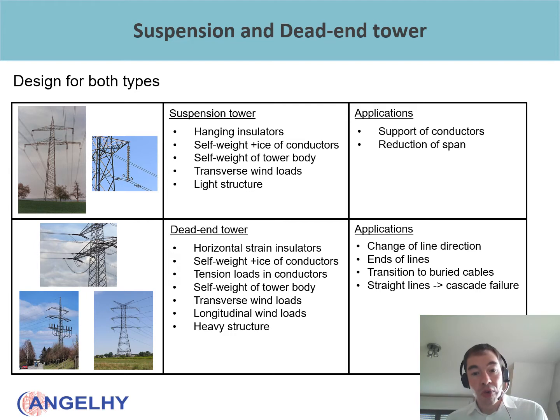Then there is the dead-end tower, characterized by horizontal strain insulators. Here we transfer the tension loads acting in the conductors to the tower structure, in addition to the self-weight of the tower body and the self-weight and ice loads of the conductors. The transverse and longitudinal wind loads are also transferred to the tower. Compared to the suspension tower, we will normally have a heavier structure. Applications include any change of line direction, the end of lines where there is a transition from overhead lines to buried cables, and also for redundancy reasons — normally every third or fourth tower in a line is a dead-end tower to avoid cascade failure and ensure the safety of the infrastructure.